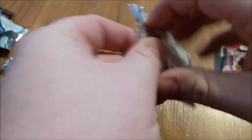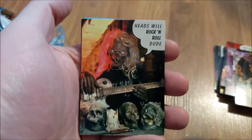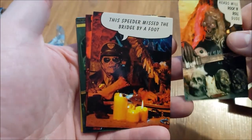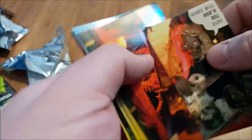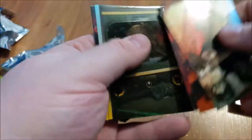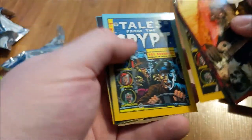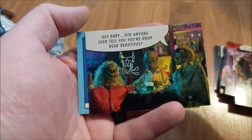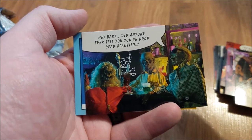Alright, last pack. Did anyone ever tell you you're drop dead beautiful?